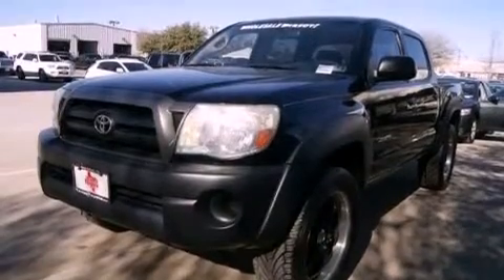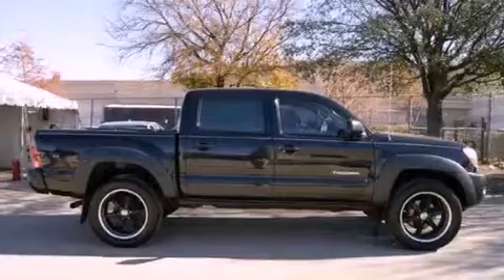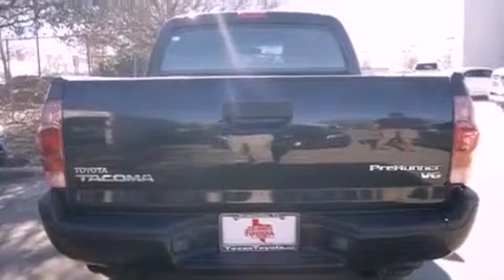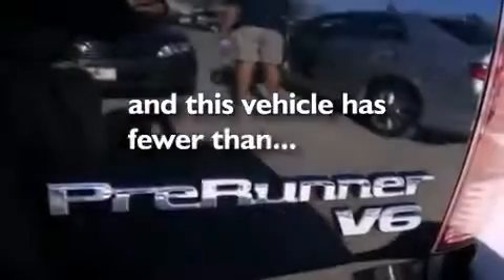All of the following features are included: a low-tire pressure indicator, air conditioning, full-power accessories, a CD player, a passenger-side vanity mirror, an engine immobilizer theft deterrent system, an anti-lock braking system, side-curtain airbags, a rear split bench seat, and this vehicle has less than 74,000 miles.